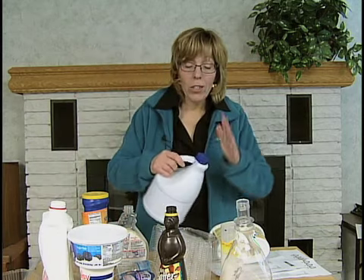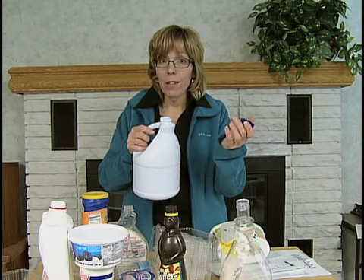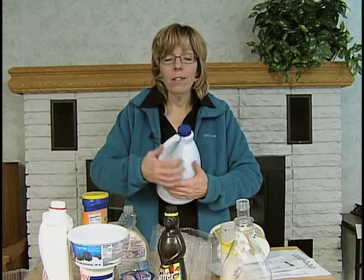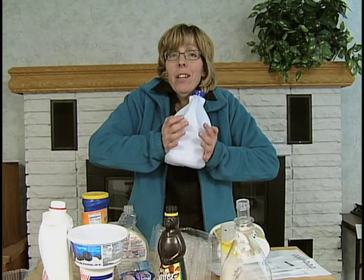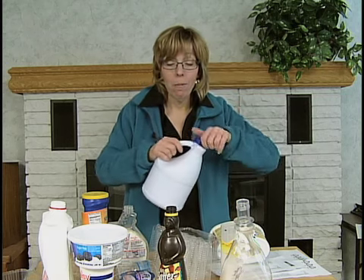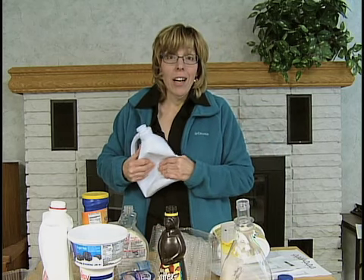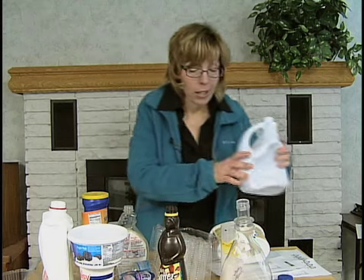You want to basically pop the tops — take the tops off. You can throw them in the bin, but throw them in separately. When we want to bale this stuff, there's a lot of air in there and it's really hard to bale. But when you take the top off, it squishes down much more and you can get much more in a bale. That's why we ask you to take the tops off.